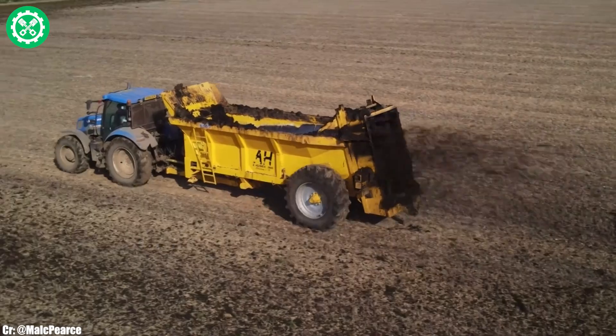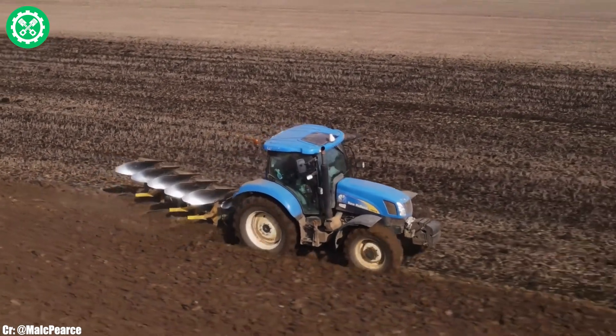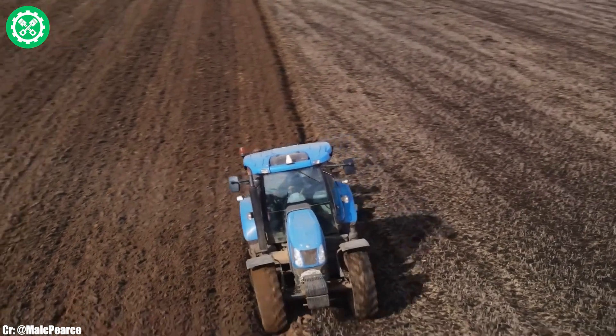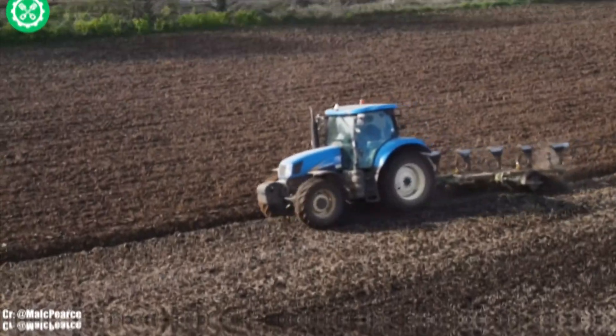Renowned for its durability and adaptability, the New Holland T6.175 stands as a preferred choice among farmers seeking a high-performance tractor to tackle the challenges of modern agriculture. This model showcases New Holland's commitment to innovation and reliability in the agricultural sector.